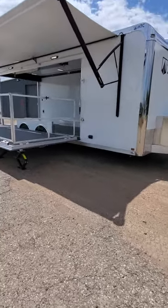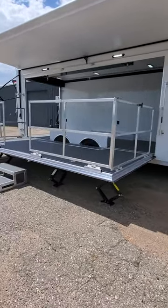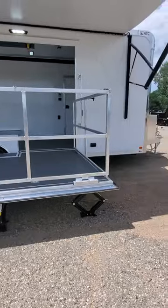We're taking a walk around the all-new ATC stage trailer. This is a 24-foot model portable stage trailer that folds up into the trailer when not in use.